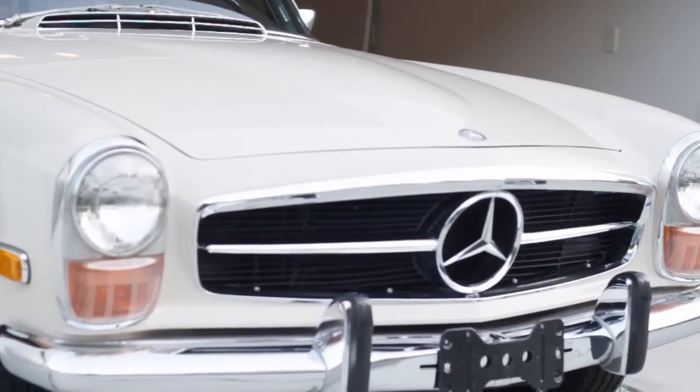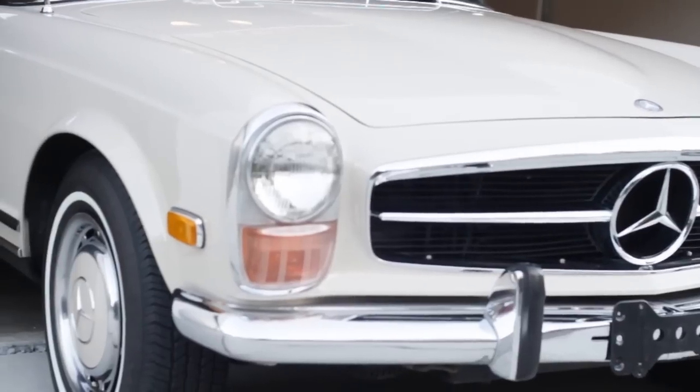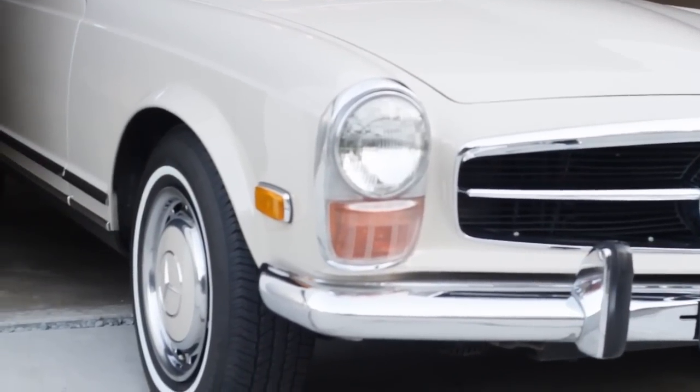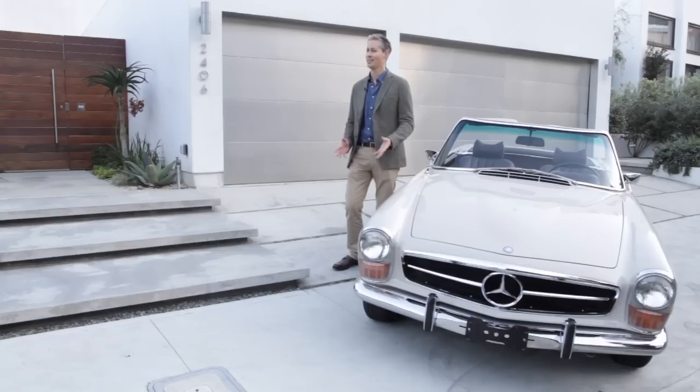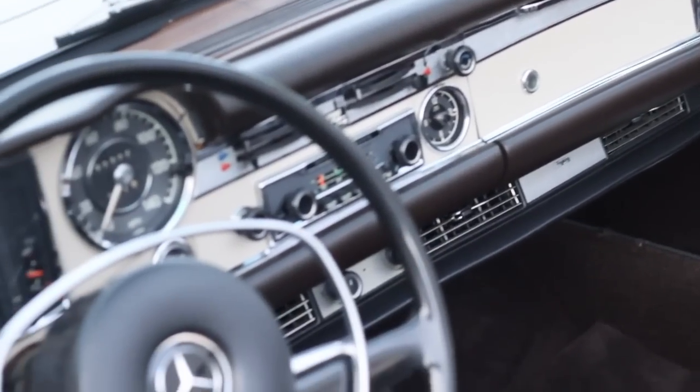I would say probably first and foremost I always thought it was a very beautiful car. In terms of wanting a car that I'd be able to drive on a regular basis, I loved sort of the 60s time period and the understated elegance and beauty to the car.